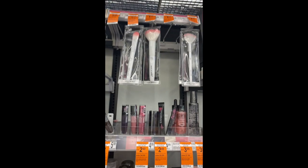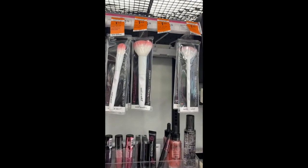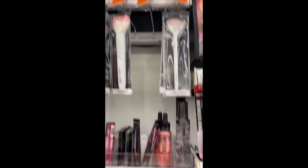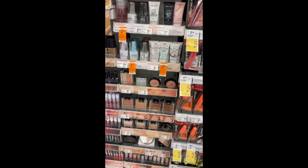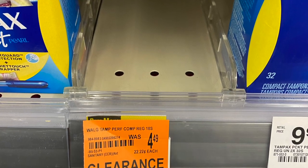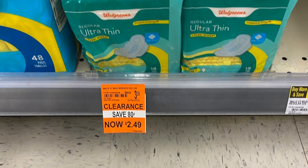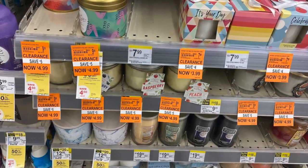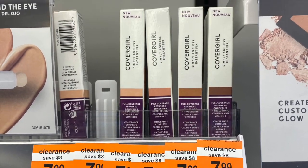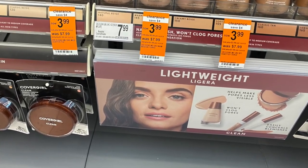I always love coming to the makeup aisle because there's a lot of clearance, especially if you have coupons. You can find things for 59 cents, a dollar — a lot of great items. There was a couple of good deals; I didn't buy anything, but there was a lot of clearance on candles and makeup. Always keep an eye on it and check it out.